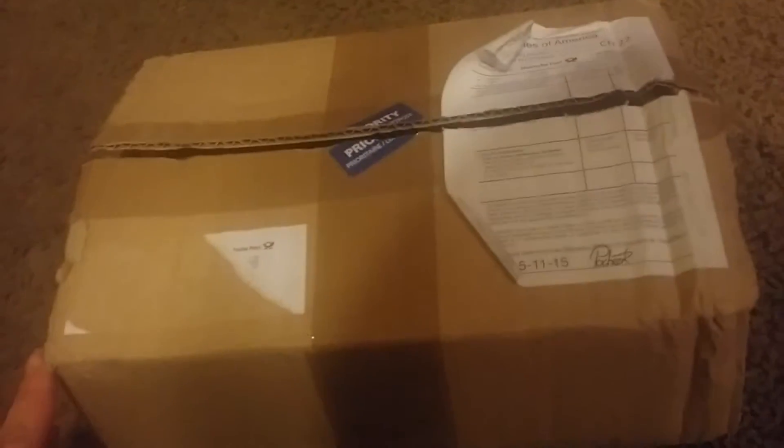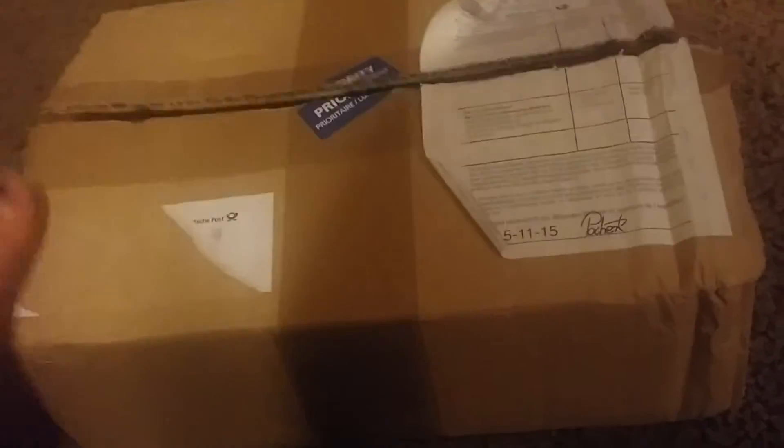I'm just going to do a quick unboxing. I got my Candy German in the mail. It's a German candy subscription box. My boyfriend bought me a three-month subscription, so this is my last one I'll be getting.